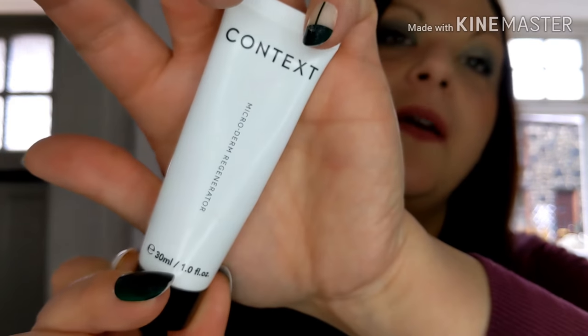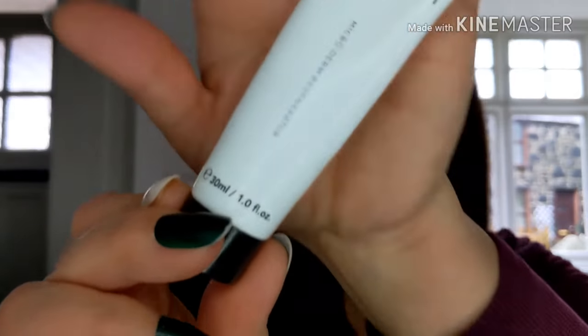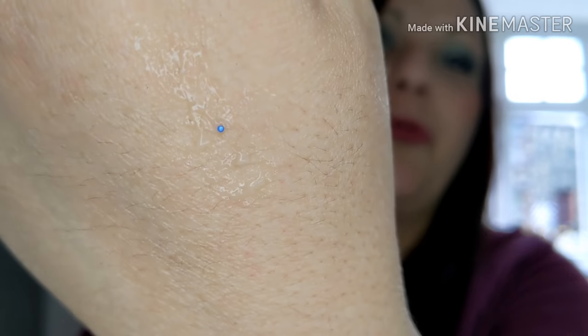Another one from a subscription box — I think it was Look Fantastic. Anyway it was the Context Microderm Regenerator — a two-in-one daily cleanser and gentle exfoliator. It was okay. I wouldn't say it felt amazing or did anything amazing. My face felt clean but I wouldn't particularly say exfoliated. It wasn't exfoliating for me so I wouldn't go and buy that again — it didn't really float my boat.